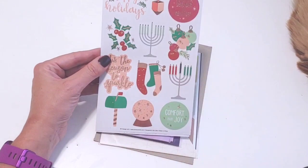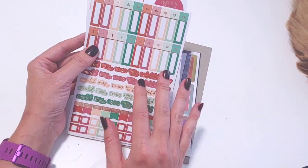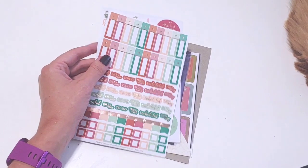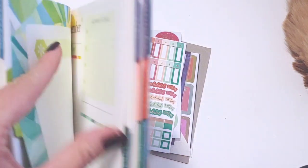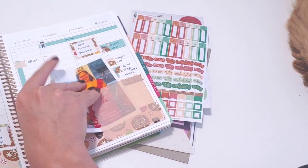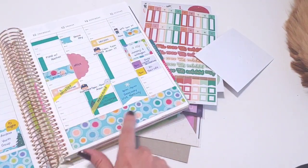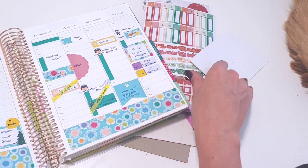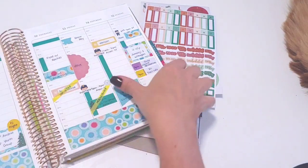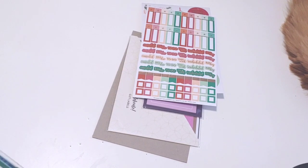And then of course, you guys know me and Christmas. I love that they included Hanukkah here. I absolutely love these colors, and this reminds me of the Christmas bubble set — I think I used this set last year. Let's pull up December. You could use it with this Christmas set, and that little bubble set right here is kind of what I was thinking of — it reminded me of those colors again, that peach and green and red. I love those colors together.